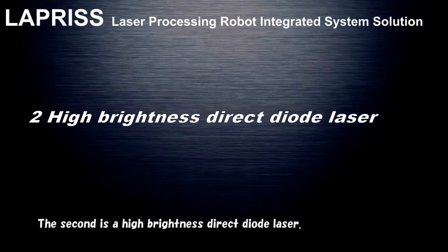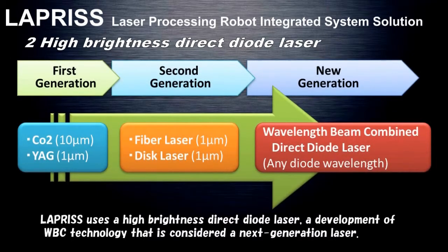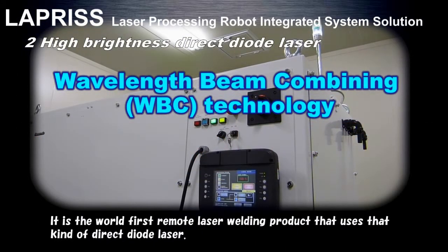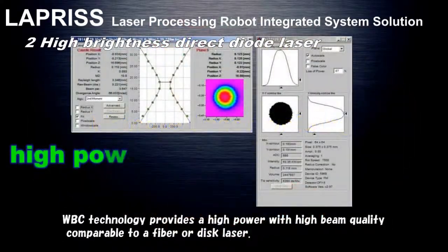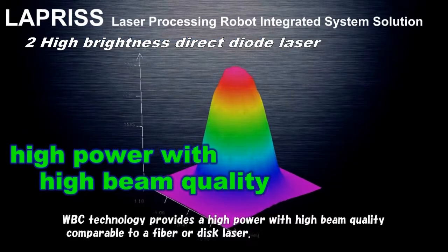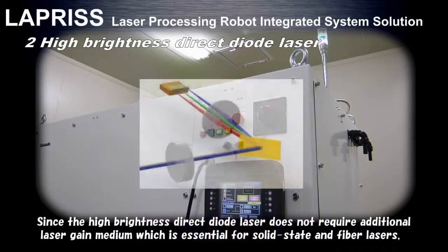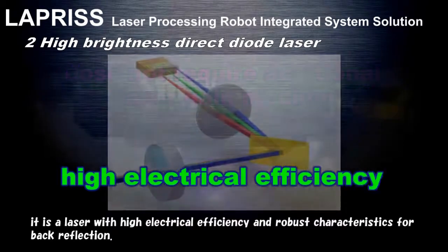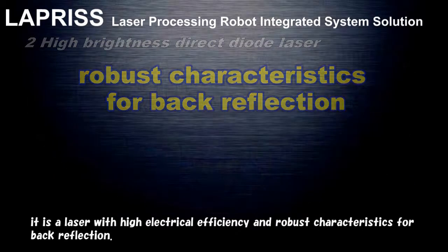The second is a high brightness direct diode laser. Lapras uses a high brightness direct diode laser, a development of WBC technology that is considered a next generation laser. It is the world's first remote laser welding product to use this kind of direct diode laser. WBC technology provides high power with high beam quality comparable to a fiber or disc laser. Since the high brightness direct diode laser does not require an additional laser gain medium — essential for solid state and fiber lasers — it offers high electrical efficiency and robust characteristics for back reflection.